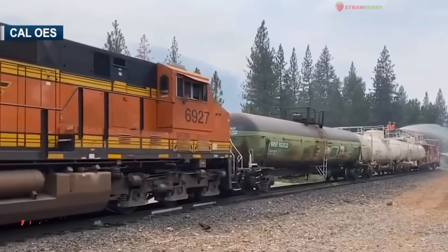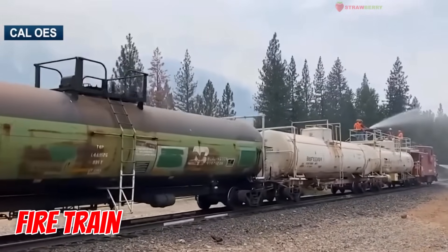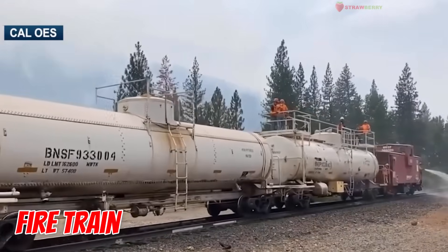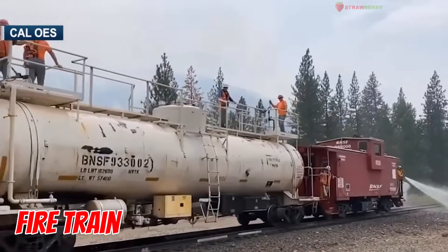Fire Train — the firefighter on rails. It carries water and hoses to fight wildfires near tracks. Brave and always ready for emergencies.